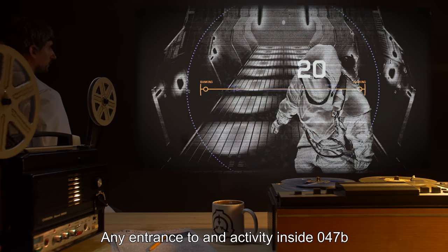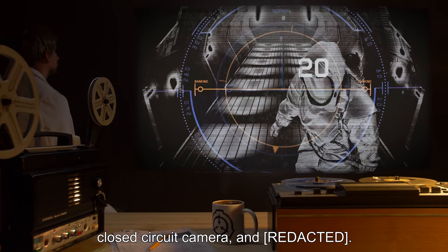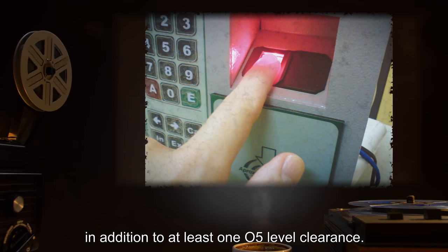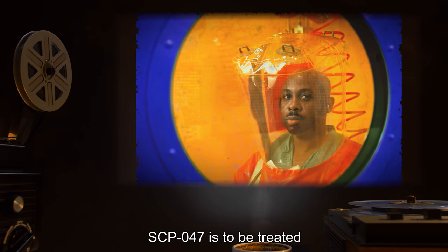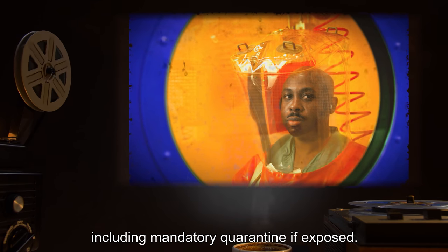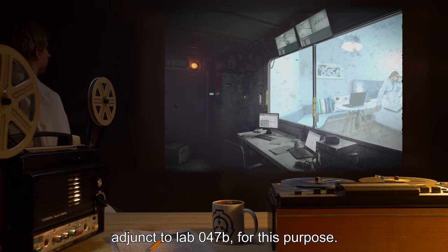Any entrance to and activity inside 047-B will be recorded by biometric scan and closed circuit camera. Entry to 047-B requires the authorization of the project manager, in addition to at least one O5 level clearance. Suite Q-047 has been provided adjunct to Lab 047-B for quarantine purposes.